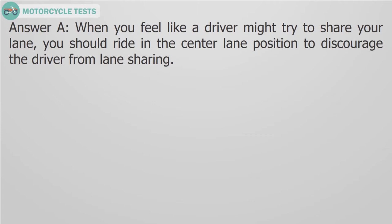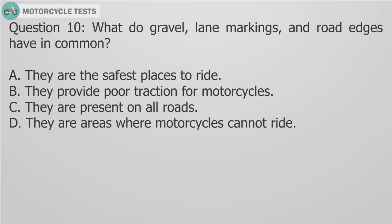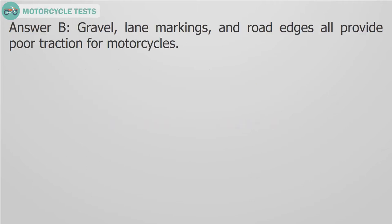Question 10: What do gravel, lane markings, and road edges have in common? A. They are the safest places to ride, B. They provide poor traction for motorcycles, C. They are present on all roads, D. They are areas where motorcycles cannot ride. Answer B: Gravel, lane markings, and road edges all provide poor traction for motorcycles.